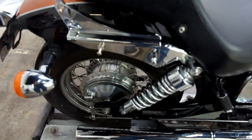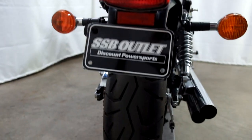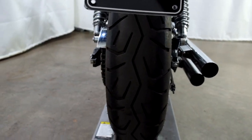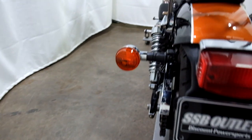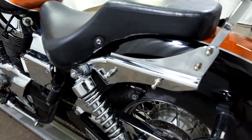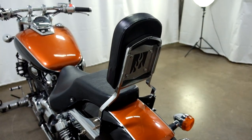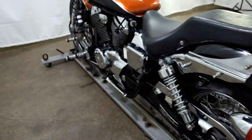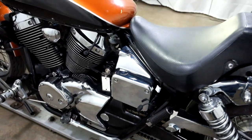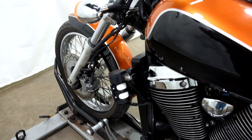And this looks like saddlebag hardware. Rear tire appears to be in good shape — looks like there's some good life left in that. And again, our saddlebag mounts — I'm guessing that's what those are by the looks of it — and our backrest. Battery tender lead, forward controls, aftermarket horn.